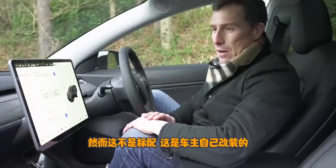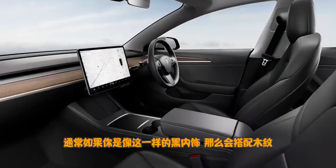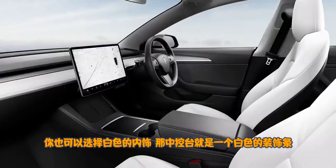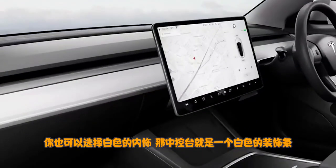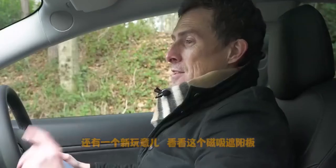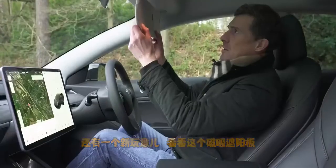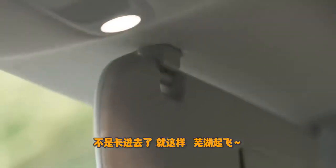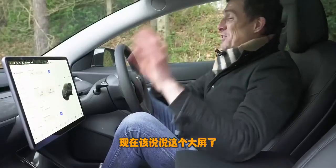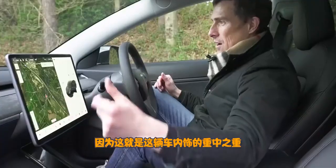There's actually a carbon fibre dash trim fitted by the owner — normally you get wood with the black leather interior. The headliner feels well-made and solid, squidgy up there as well. Something else that's new: a magnet holds the sun visor on instead of clips. Now, I should talk about this screen, because it is the centrepiece of the interior — a huge tablet with Google Maps. You control all the features through it. It's good, but not brilliant.